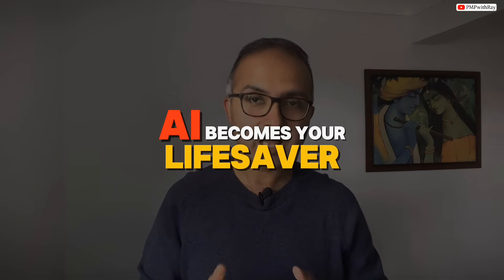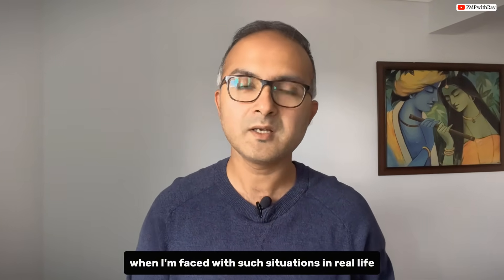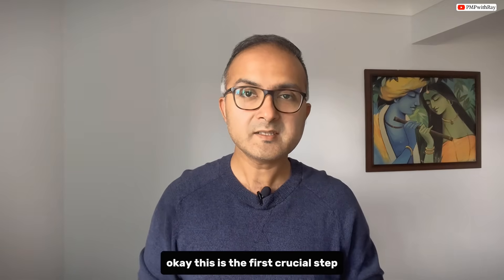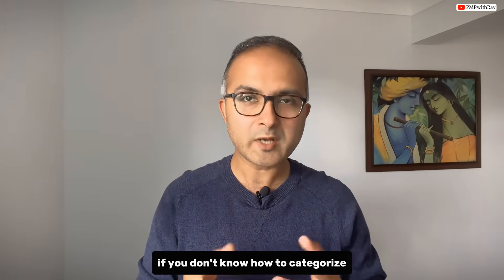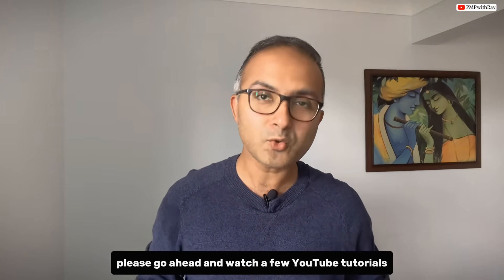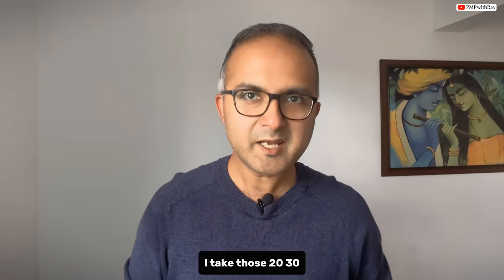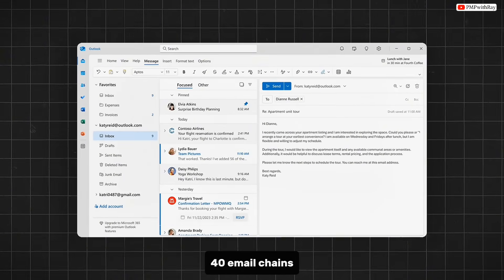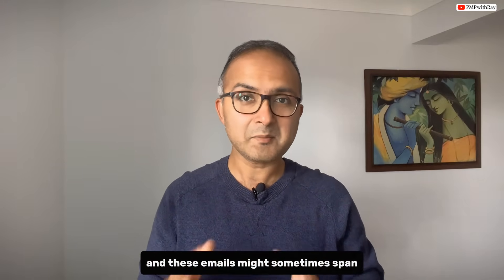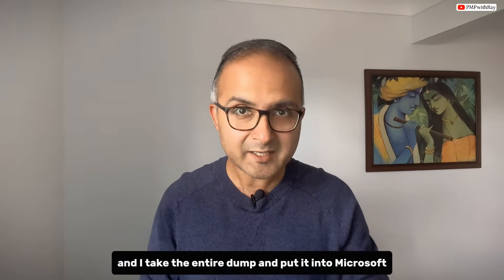Your Outlook has been inundated with emails going back and forth but you haven't had time to digest all the details — which is very natural. This is where AI becomes your lifesaver. Here is my actual workflow: first, I categorize emails by project in Outlook. If you don't know how to do this, please watch a few YouTube tutorials. Then, when anyone asks for an update, I take those 20 to 40 email chains from the project folder and put the entire dump into Microsoft Copilot, ChatGPT, or Claude.